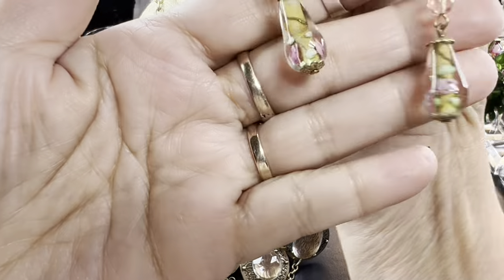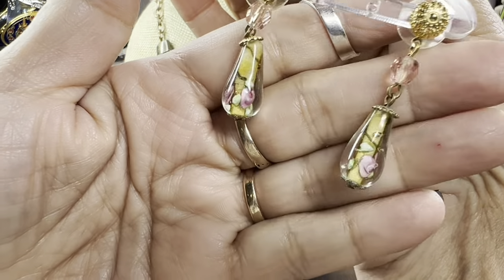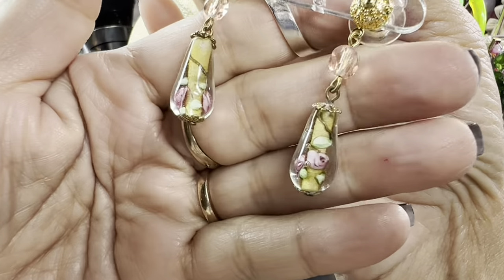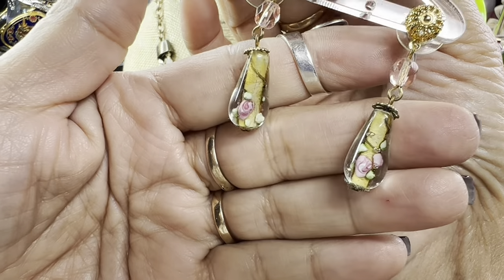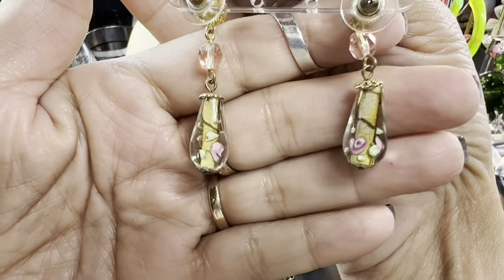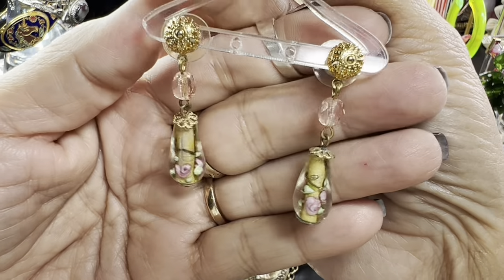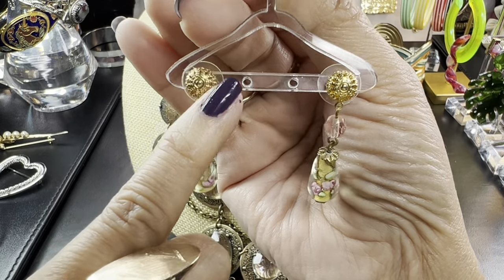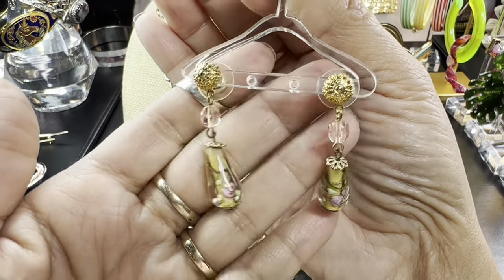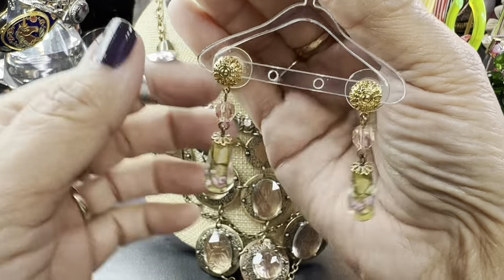I believe these are vintage — everything is going on inside this tube. It's like lampwork, possibly Murano, possibly Austrian. I love the post as well — they even did an incredible job on the post. I actually thought these were encrusted with rhinestones or crystals, but it's just cut work, fabrication. Isn't that gorgeous?